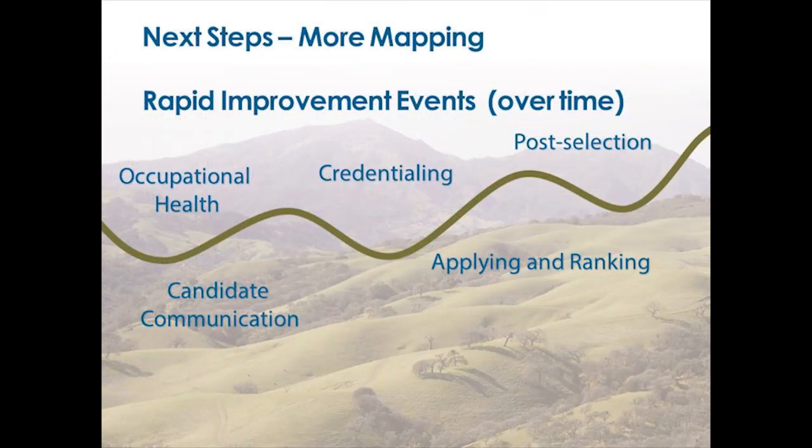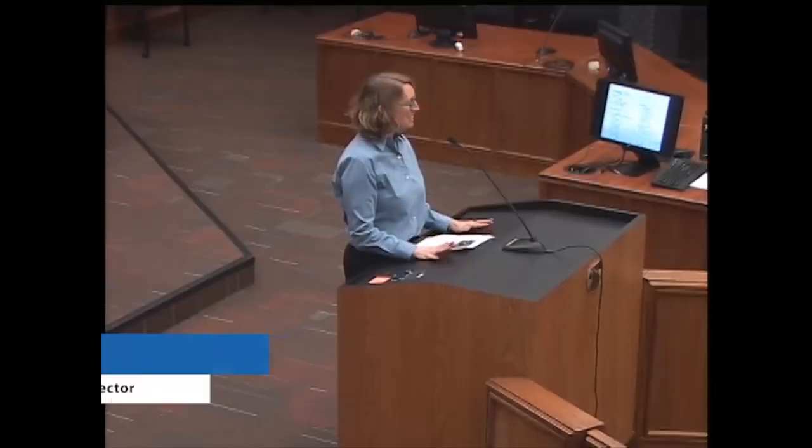Our next steps: we need more mapping specifically for the first portion of the hiring process — from the time they apply to the time a candidate is chosen. We also want to do rapid improvement events for occupational health, candidate communication, credentialing, applying, ranking, and post-selection.